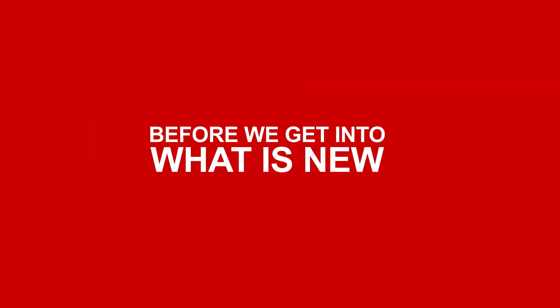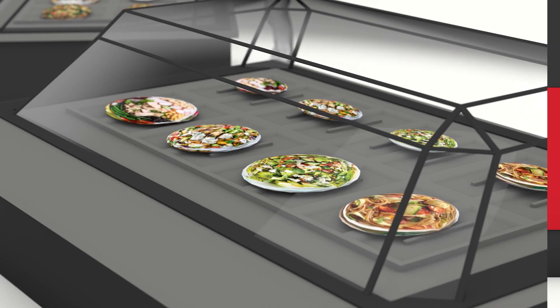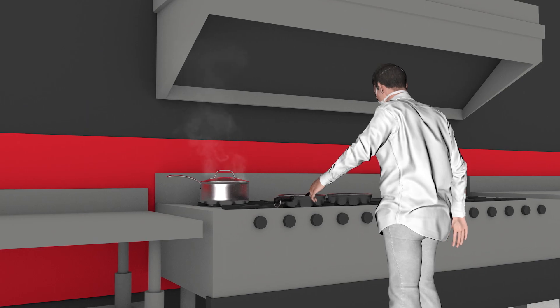Before we get into what is new, one thing hasn't changed — our commitment to providing fresh, responsibly sourced ingredients in diverse recipes. As we always have, our all-you-care-to-eat menu is prepared for students on the move.